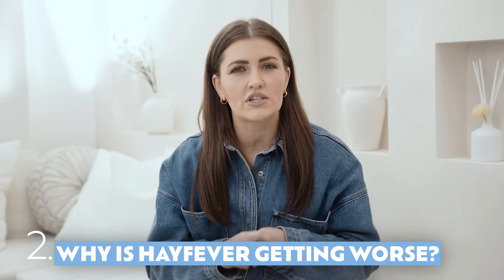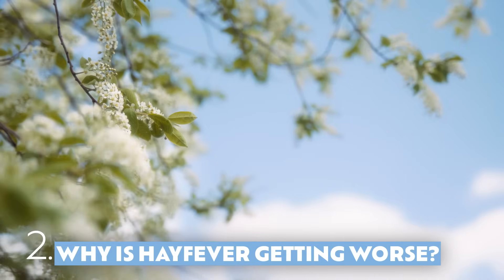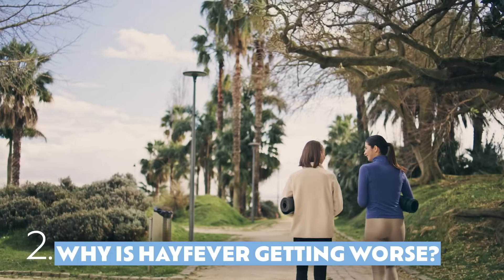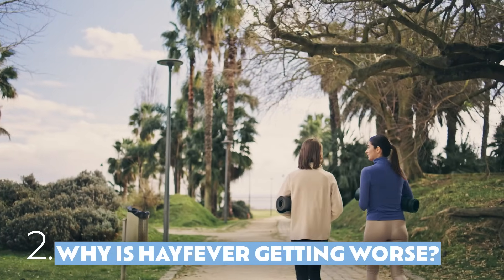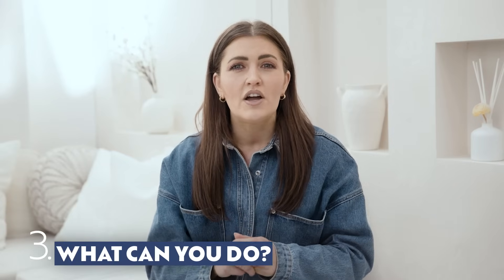If you've recently developed hay fever or find yours is getting worse, you're not alone. This is caused by increased pollution in the air and climate change. With changes in the weather come longer seasons and a higher volume of pollen. Unfortunately, there's no cure for hay fever.